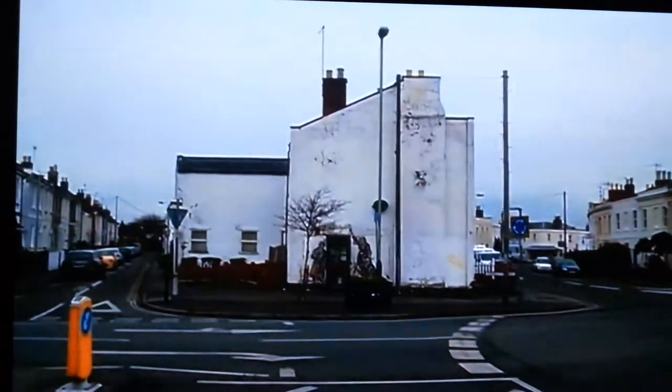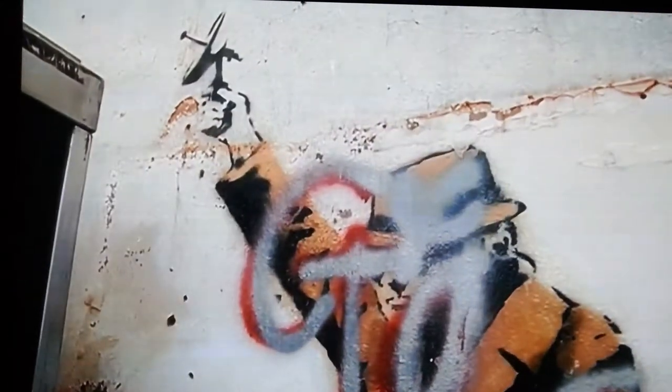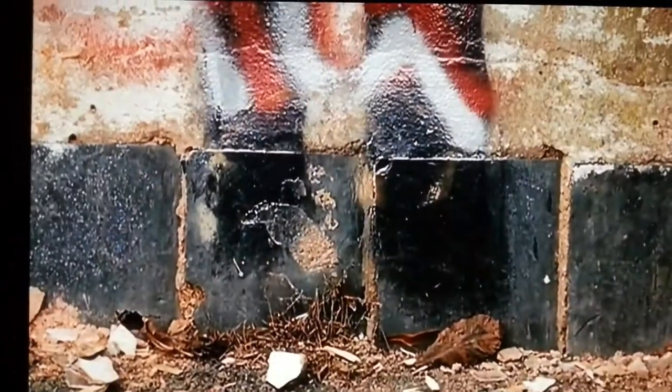Now, the Bank Robber Gallery, which was acting as a broker between the building's owner and potential buyers, has decided to take down the scaffolding and the panels which were protecting it.